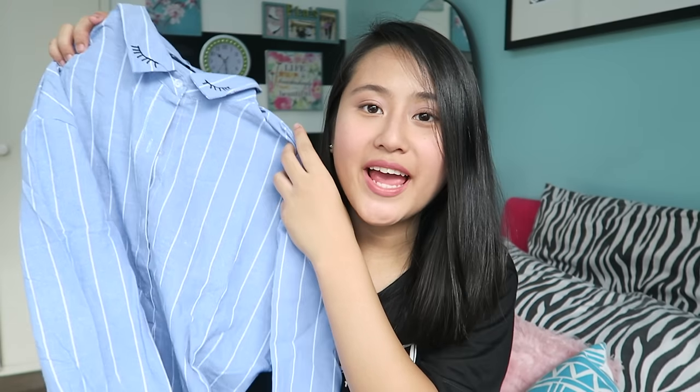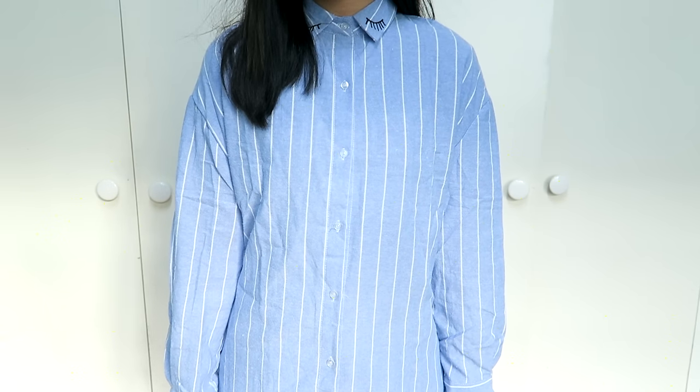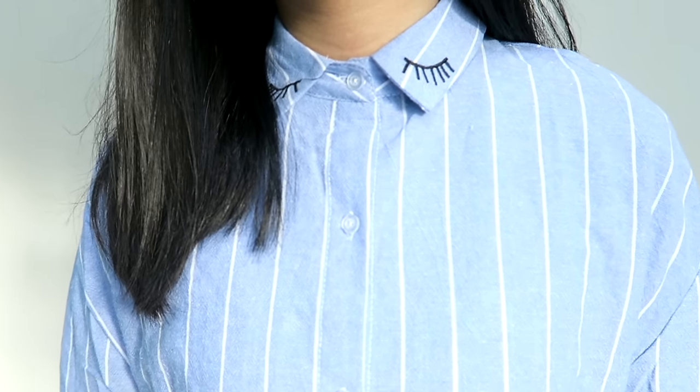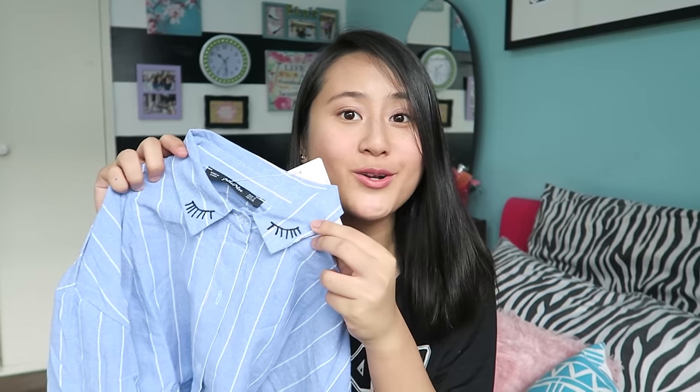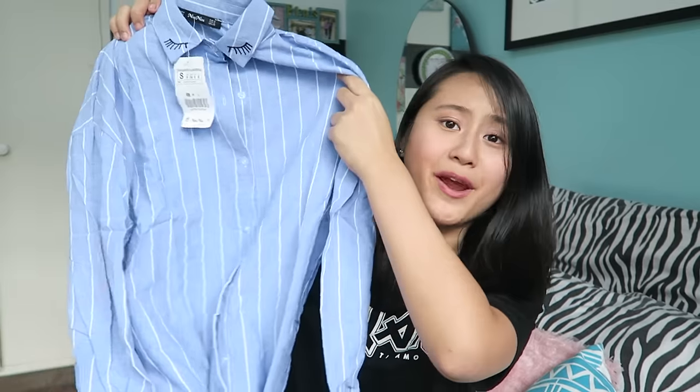So this is the first clothing item that I'll be showing you guys. Basically, it's denim and it has white stripes on it, and it has these embroidered eyelashes on the sleeves, which I think is so adorable. Embroidered shirts are so trendy for the past few months. I can't wait to wear this with shorts or leggings and just a pair of sneakers.